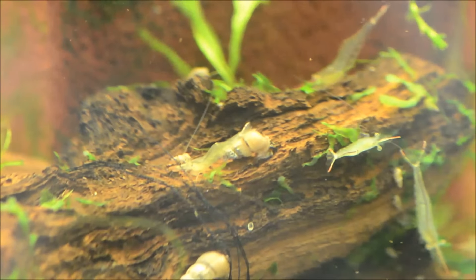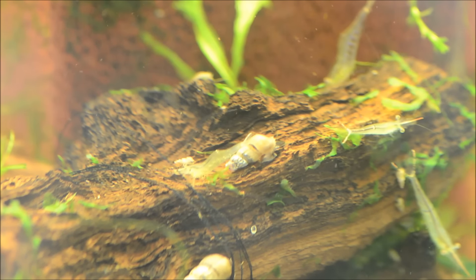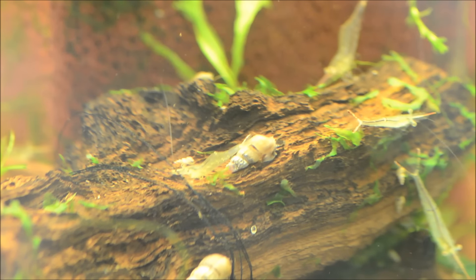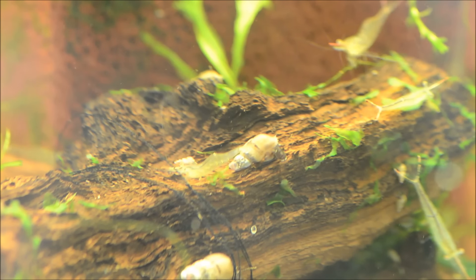They're really cool with that red nose and the red marks in their tail. Females are slightly fatter, with that undercarriage and the swimmerettes that carry the eggs being a bit broader than the males.